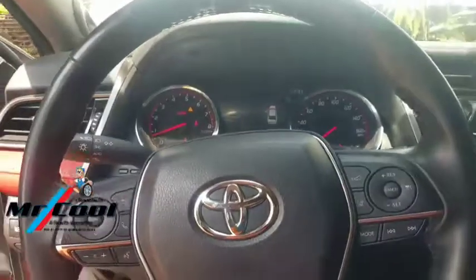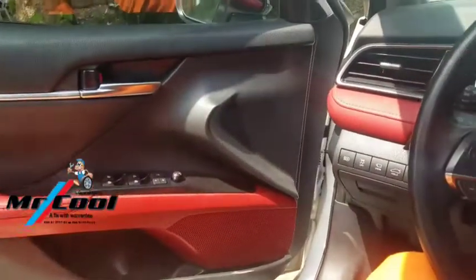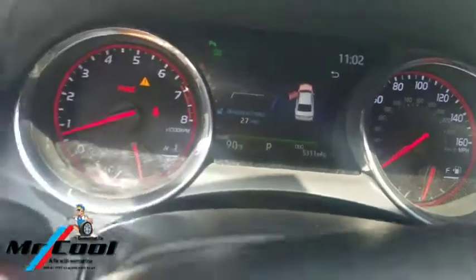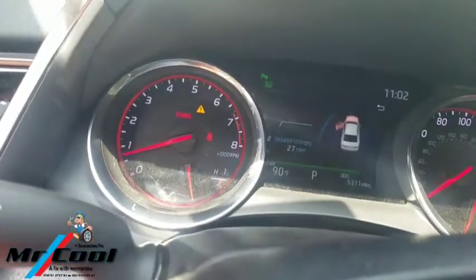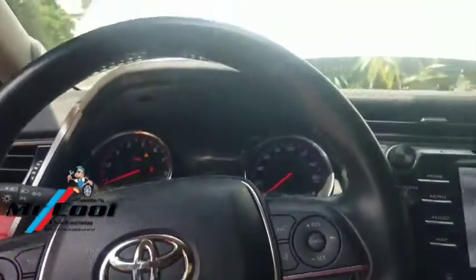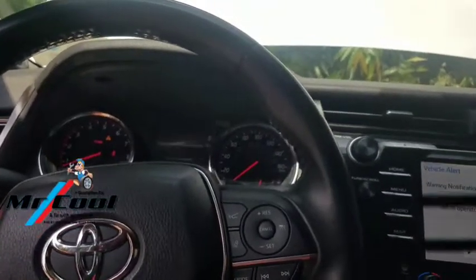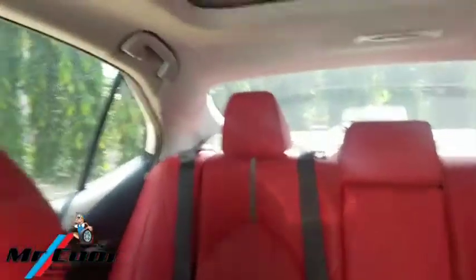I'm looking at this 2019 Toyota Camry with 5,000 miles on it. There are two issues that popped up — one is ICS. I've worked on this customer's car previously on his Hyundai, so today he decided to call me, almost like a year later.